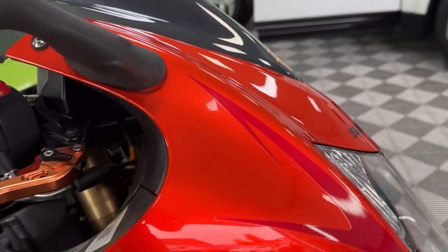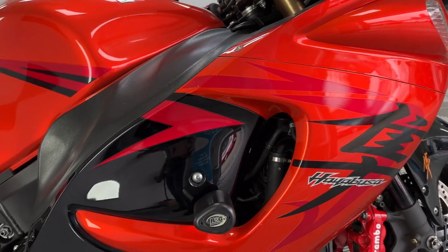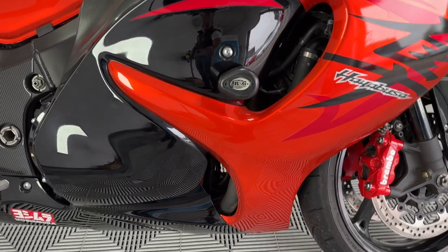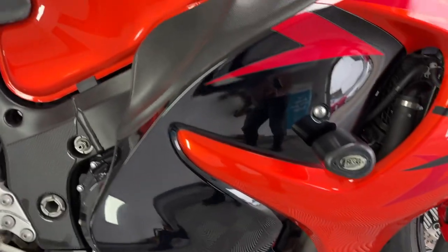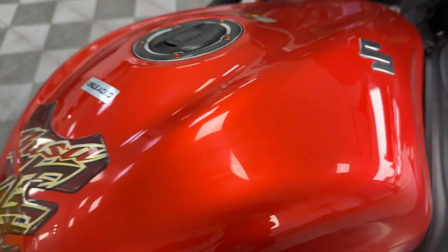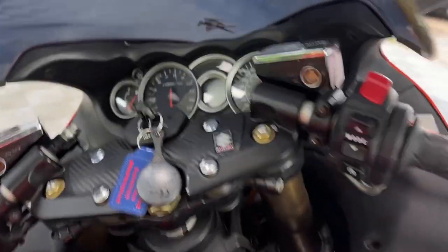Such a good color scheme, absolutely stunning. A 16-year-old bike — hard to believe. Superb condition. Tank all looks very well indeed. Dials are all good.